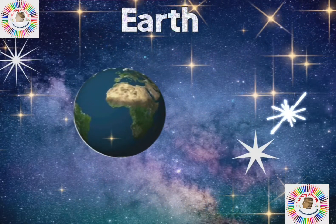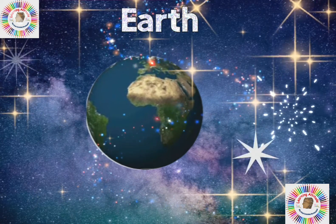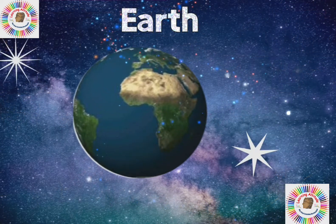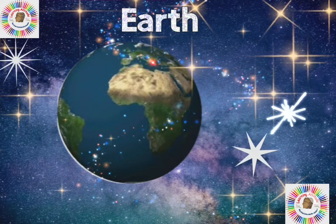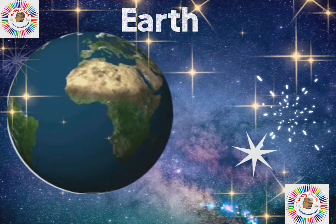Next is Earth. Earth is the only planet that has large amounts of water, so it is called the Blue Planet. It is the only planet where life exists.